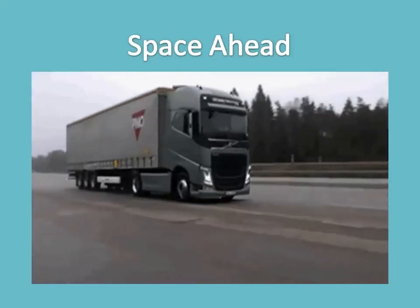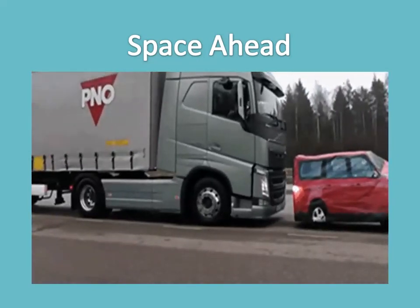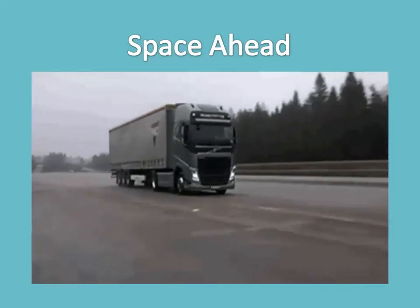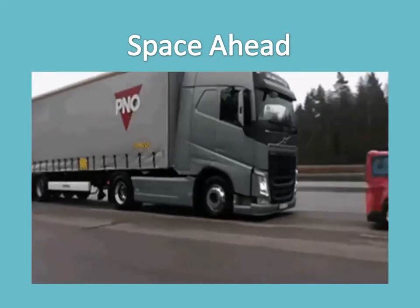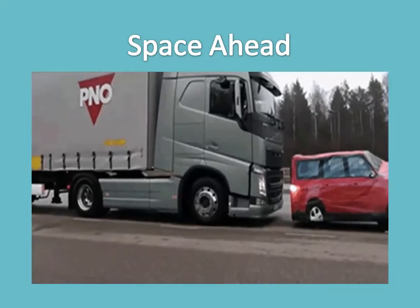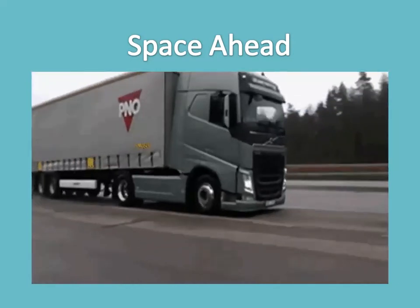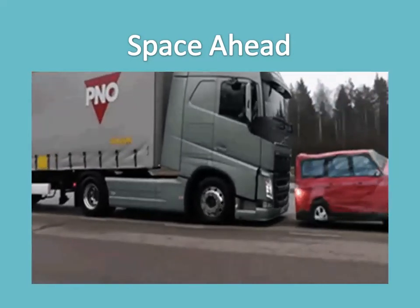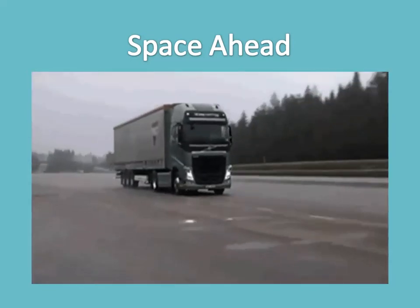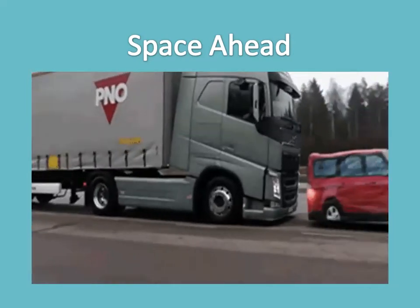Space ahead — maintaining a space cushion in front of your truck is critical. You need at least one second between vehicles for every 10 feet of your vehicle's length. At speeds over 60 kilometers per hour, add another second. For example, if you're driving a 40-foot rig at 56 kilometers per hour, allow four seconds between you and the vehicle in front of you. A 60-foot rig would need at least six seconds at the same speed. Increase your speed to 88 and you'll need five seconds for the 40-foot rig and seven seconds for the 60-footer.